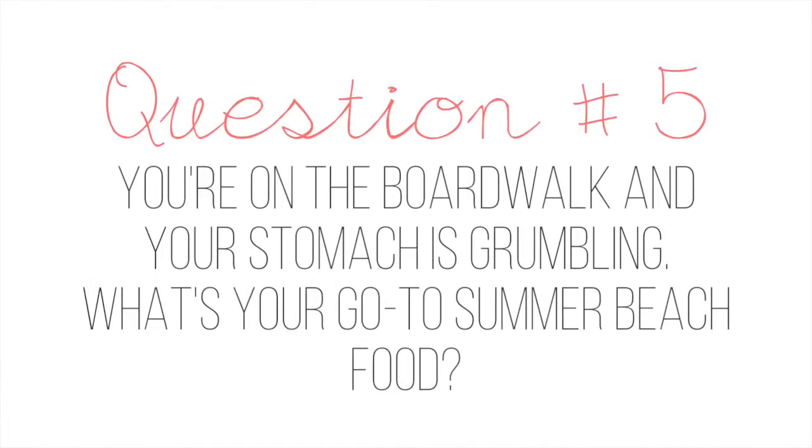Question number five: you're on the boardwalk and your stomach is grumbling — what is your go-to summer beach food? Being Mexican and from Southern California, my go-to summer beach food would be seafood tacos. Fish tacos — they're just the best especially if you actually head down to the border. Maybe Rosarito, Ensenada — those areas have really good fish tacos, shrimp tacos, octopus tacos, calamari. It is amazing, especially with some really spicy salsa and a creamy white sauce. That is my go-to summer beach food.